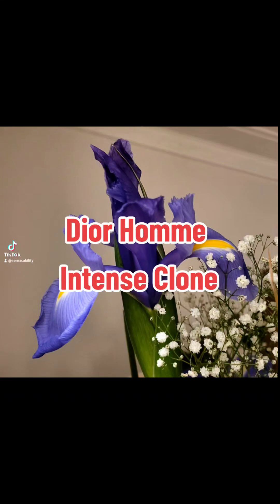Dior Homme Intense clone. How are you going everyone? Jeremy from Sensibility. Welcome back to the channel. I've got something different for you today, and it is from Sydney perfumer Jalu.